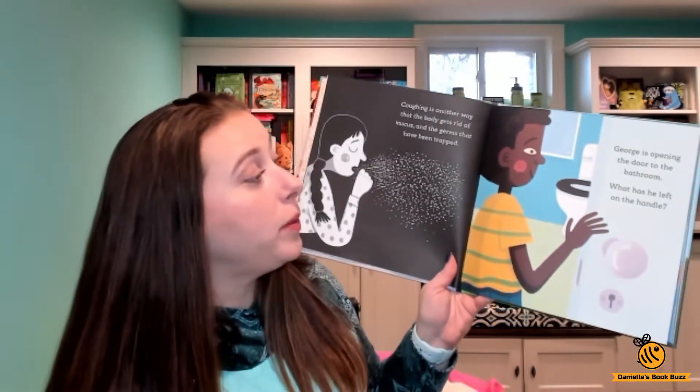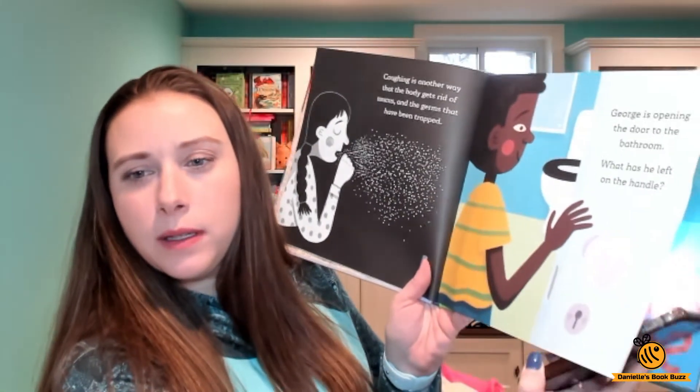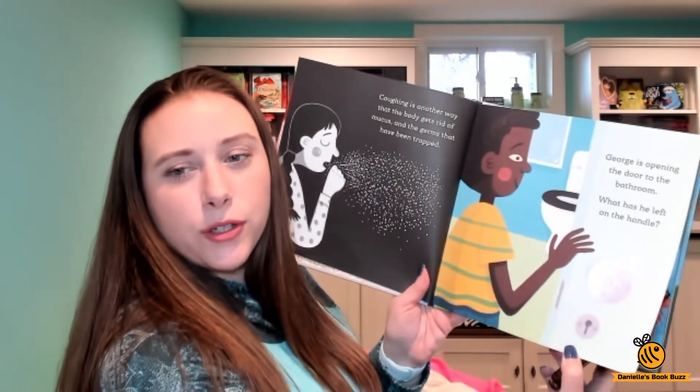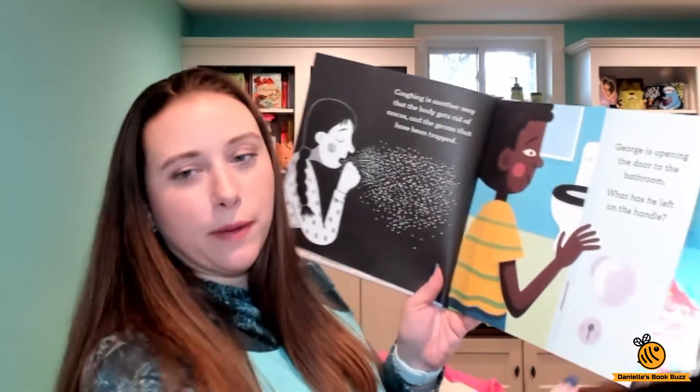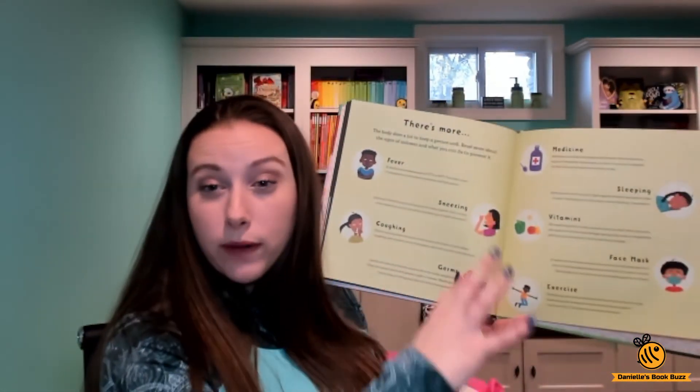We're back to George — he is opening the door of the bathroom. What is left on his hand? You can see there are germs on the handle, and it's very vibrant in person though it's hard to see with a light shining at me. Then Ellie's at the sink — what is she doing? You shine the light and you can see she's washing her hands with soap. When you turn the page it explains it. And same as the other Shine a Lights, once you're done there's more — you get more information on some of the things in the book.